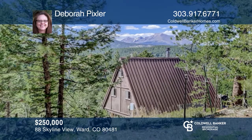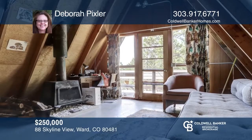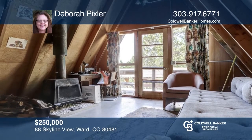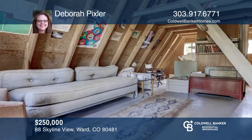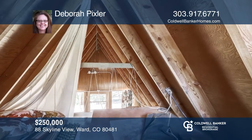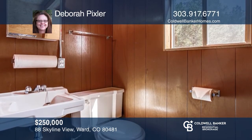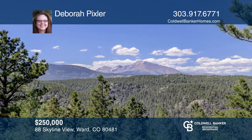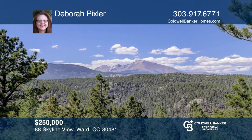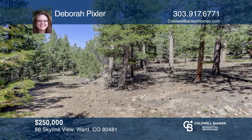This mountain hideaway on 6.6 acres is located up James Canyon in Sky Ranch Estates. Build your dream home or restore and update the current 448-square-foot A-frame cabin. The property has a 150-foot deep well, septic system, and electricity. The views of Longs Peak and the Continental Divide are spectacular. The land abuts National Forest, allowing for plenty of privacy. Deborah Pixler would love to tell you more.